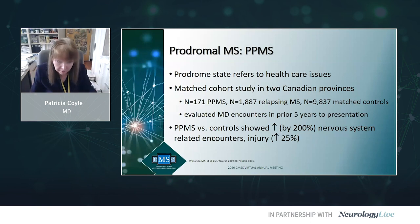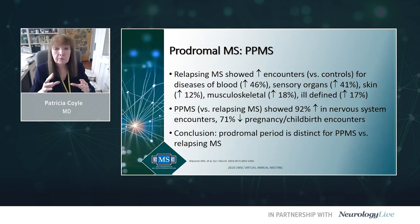Prodromal MS refers to the five to ten years before initial MS presentation where something is going on medically. Using large health administrative databases partnered with disease databases, the prodrome may be different for those destined to develop PPMS versus CIS/relapsing MS. PPMS showed increases in nervous system encounters and were less likely to have pregnancy and childbirth encounters — suggesting PPMS may have a different prodrome than relapsing MS, which could be important in the future.